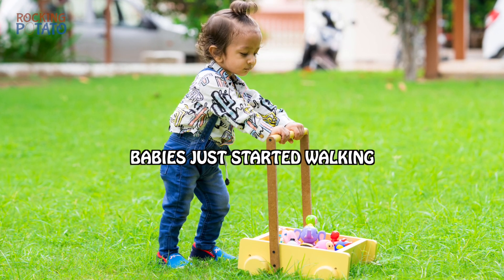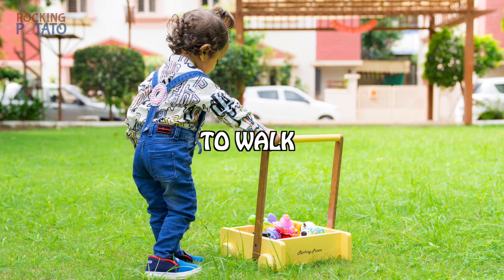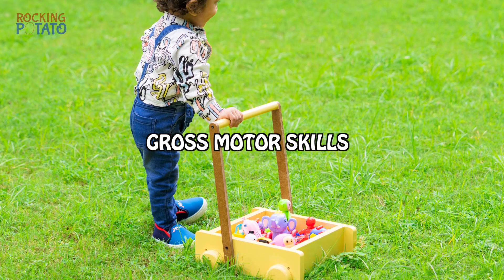For babies who have just started walking, there is a wooden pushcart which engages and encourages the baby to walk. This strengthens their gross motor skills.